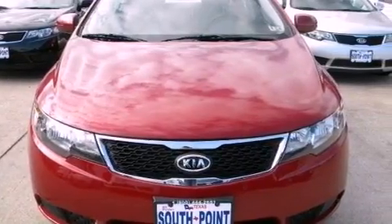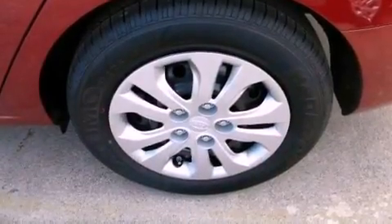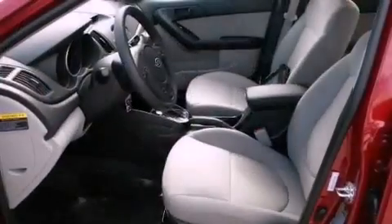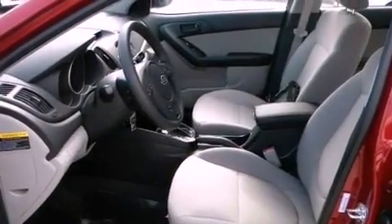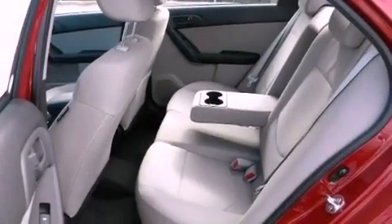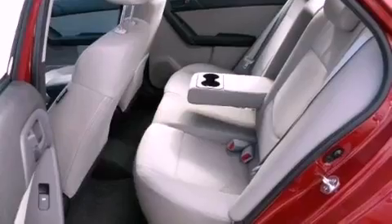A low-tire pressure indicator, traction control and stability control systems, a rear window defroster, 12-volt power outlets, rear impact crumple zones, an anti-lock braking system, side curtain airbags, side impact door beams, a keyless entry system, and cruise control.